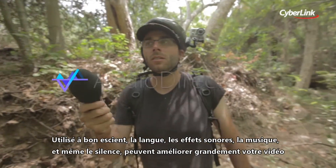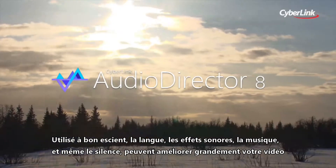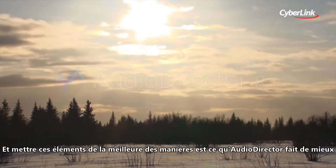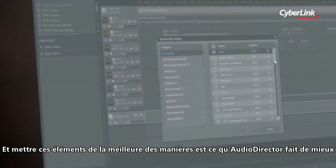When put to good use, language, sound effects, music and even silence can elevate your video dramatically. And putting these elements to good use is exactly what AudioDirector is best at.